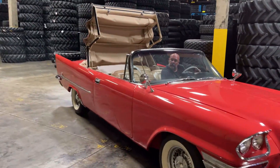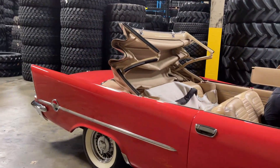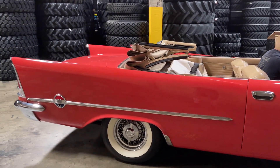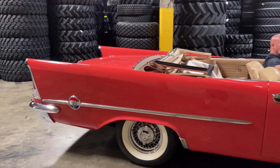Now, 57 Tracer 300C, convertible, power top coming down. Beautiful, it's sitting pretty.